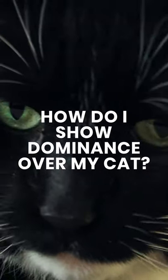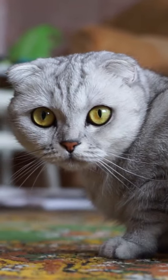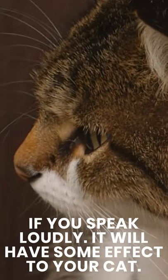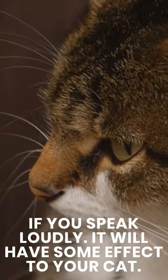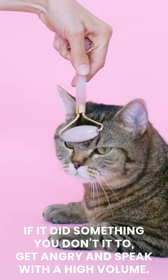How do I show dominance over my cat? To show dominance over your cat, you need to make sure it knows you're the boss. If you speak loudly, it will have some effect on your cat. If it does something you don't want it to, get angry and speak with a high volume.